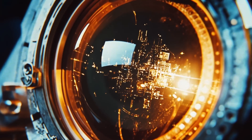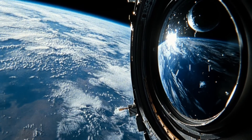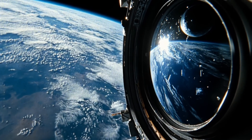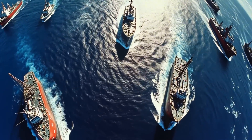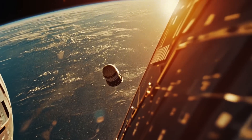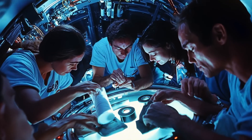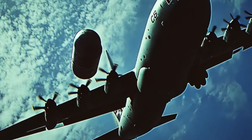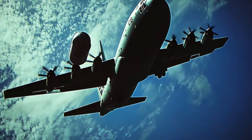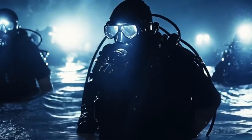The KH-9, commonly known as Big Bird or Keyhole-9, was a series of photographic reconnaissance satellites launched between 1971 and 1986. After gathering important information about missile sites, ammunition, ships, and aircraft from Chinese, Soviet, and other foreign territories, the satellite would drop its film rolls in recoverable capsules that were caught mid-air by C-130 aircraft or retrieved manually after landing in the ocean. On its first mission, one of the film buckets containing highly confidential information sank 16,400 feet deep into the Pacific waters. Its recovery led to a secret mission that tested the Navy's deep-sea recovery abilities like never before.